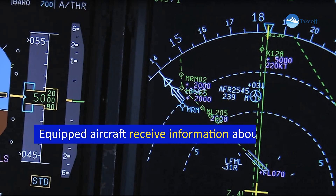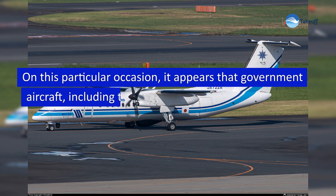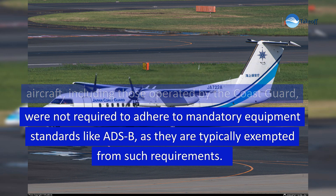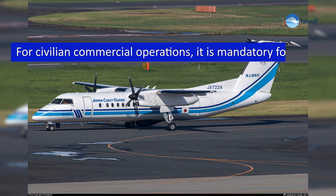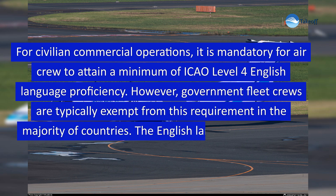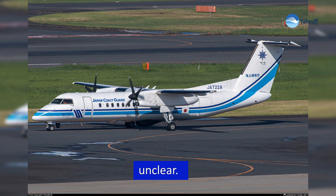Equipped aircraft receive information about nearby traffic, aiding in avoiding collisions especially during ground movements. On this particular occasion, it appears that government aircraft — including those operated by the Coast Guard — were not required to adhere to mandatory equipment standards like ADS-B, as they are typically exempted from such requirements. For civilian commercial operations, it is mandatory for aircrew to attain a minimum of ICAO Level 4 English language proficiency; however, government fleet crews are typically exempt from this requirement in the majority of countries.